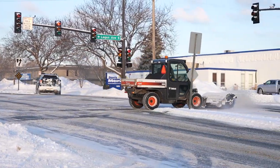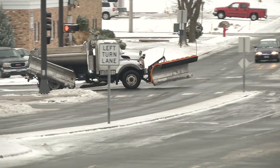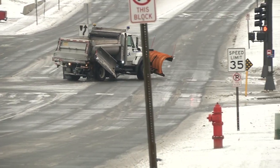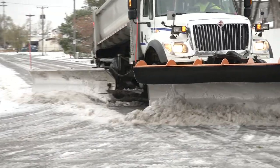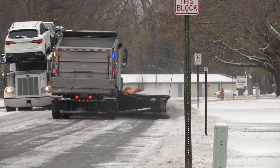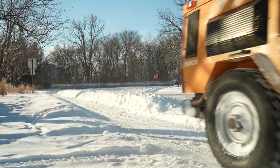Plowing sidewalks is a process, taking up to two or three days. In general, we wait a couple hours after the street trucks leave and begin doing their main arterials before we head out on sidewalks. This gives them a chance to get ahead of us in clearing the main areas, and we can get in and plow the sidewalks behind them.